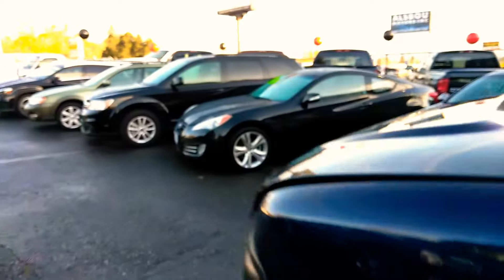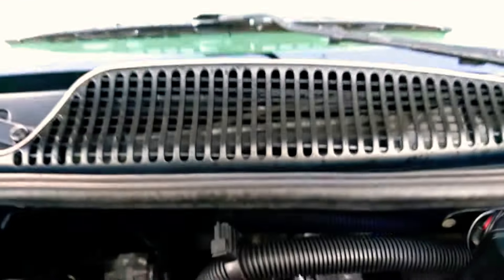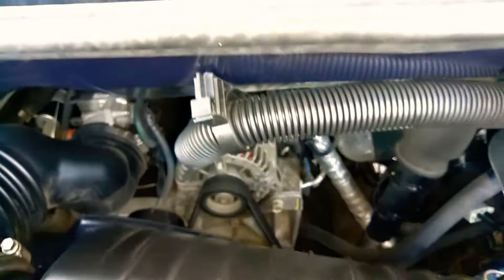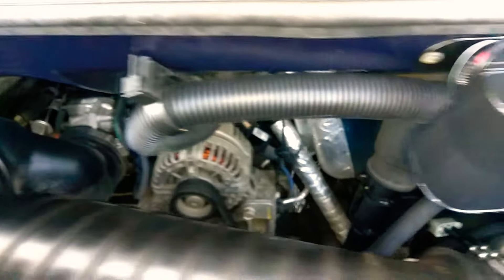Let's go back to the engine so you can hear how it sounds. Apologies for all the background noise — everybody's showing up. It's purring along beautifully, and seriously, this is a well taken care of van.